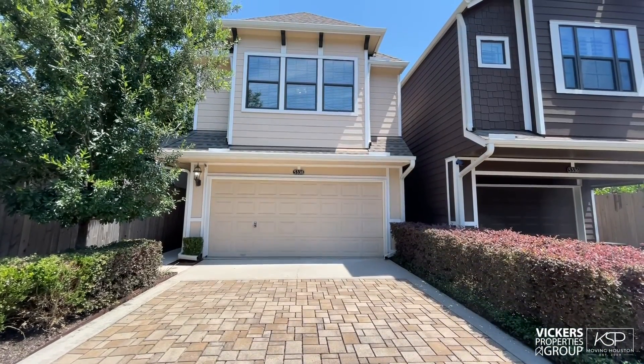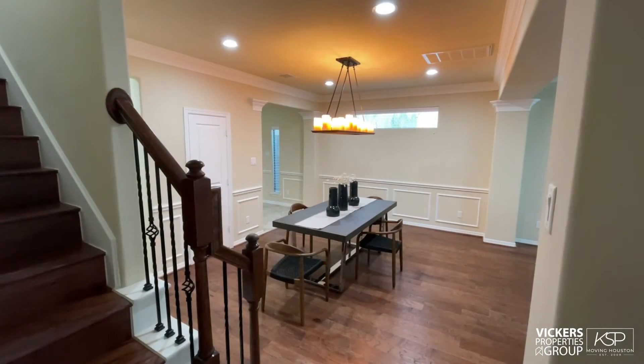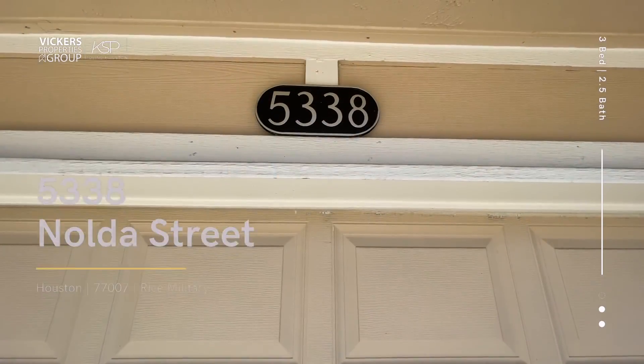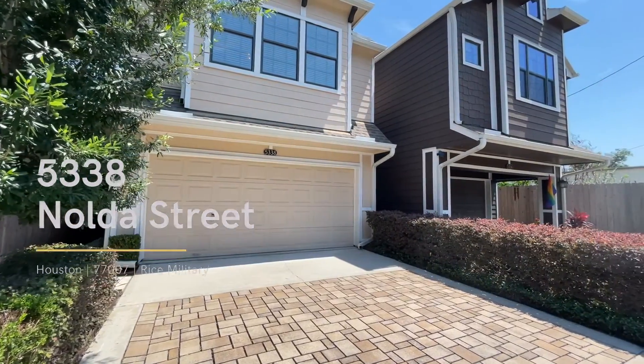Quality construction, timeless design, and an inviting floorplan typify your splendid new home at 5338 Nolda Street in the sought-after enclave of Rice Military.